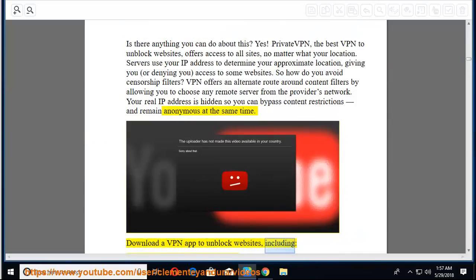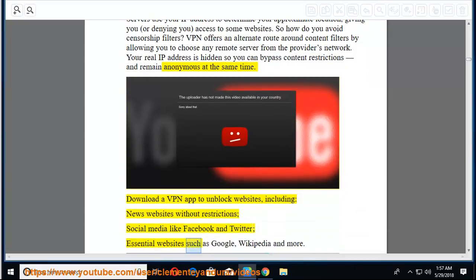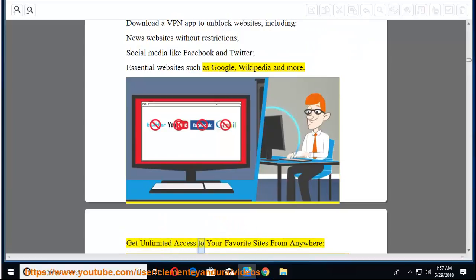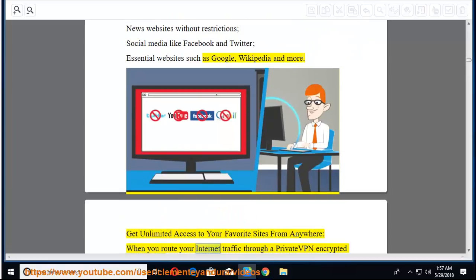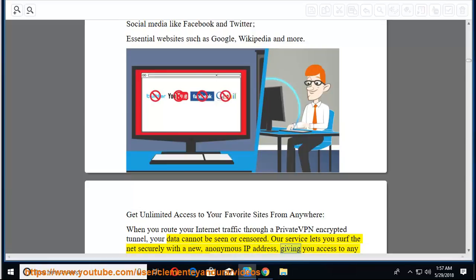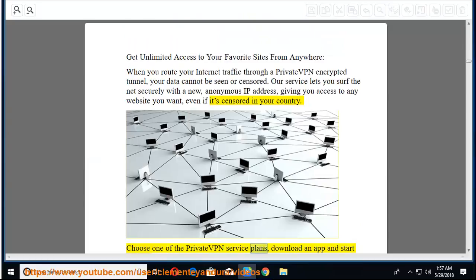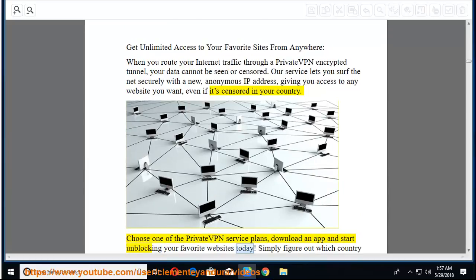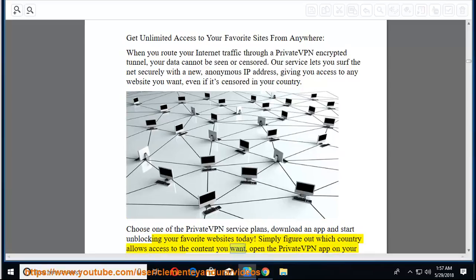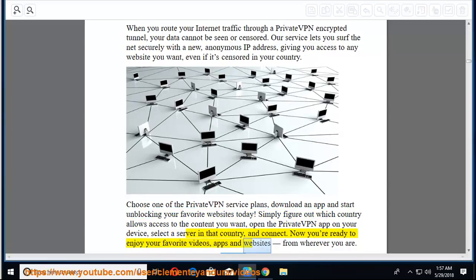VPN offers an alternate route around content filters by allowing you to choose any remote server from the provider's network. Your real IP address is hidden so you can bypass content restrictions and remain anonymous. Download a VPN app to unblock news websites, social media like Facebook and Twitter, and essential websites like Google and Wikipedia. When you route internet traffic through a private VPN encrypted tunnel, your data cannot be seen or censored. You can surf the net securely with a new anonymous IP address, giving you access to any website, even if censored in your country.